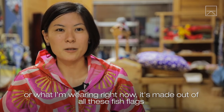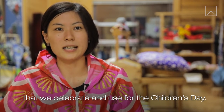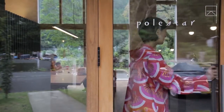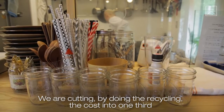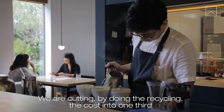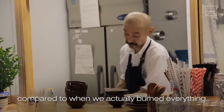It's made out of fish flags used to celebrate children's day. Businesses all over Kamikatsu have incorporated ways to become zero-waste. By doing the recycling, we are cutting the cost to one third compared to when we actually burned everything.